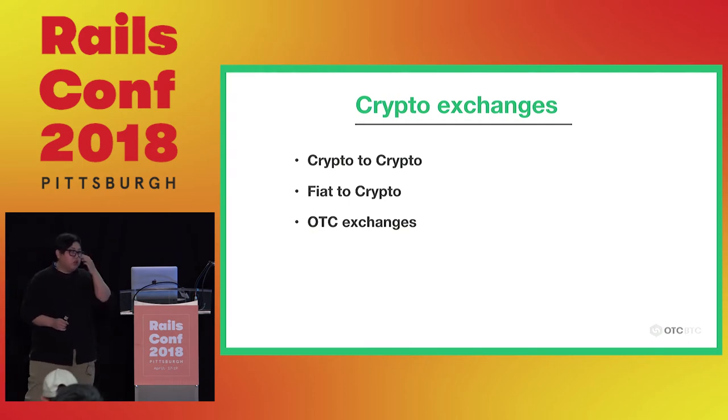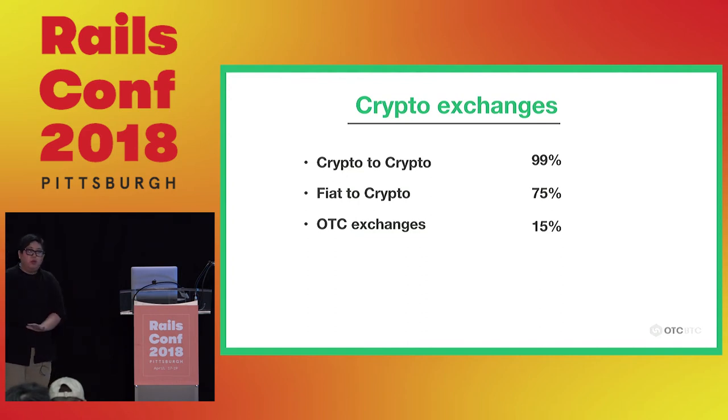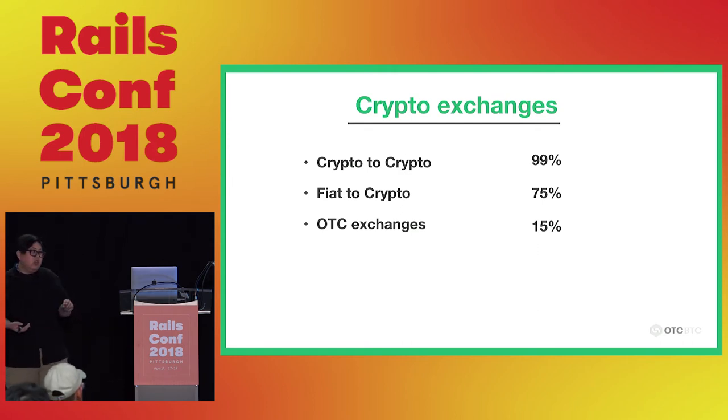There were three options. First, a pure crypto exchange — using Bitcoin to buy Ethereum or other coins. Second, a fiat-to-crypto exchange like Coinbase, where you use USD to buy crypto. Third, an OTC exchange like LocalBitcoins — the crypto version of eBay. Most people would choose crypto-to-crypto, or about 75% would choose fiat-to-crypto. But few people would choose OTC because it requires many customers to prevent fraud and has lower efficiency, making much less money than other exchanges.